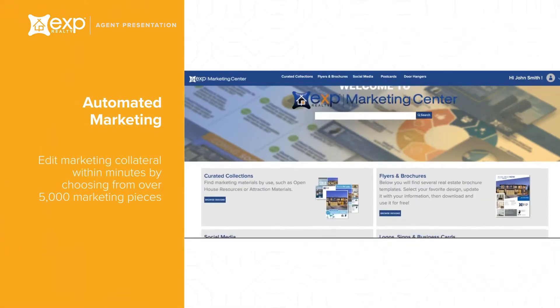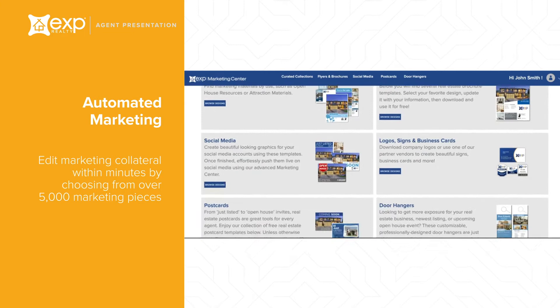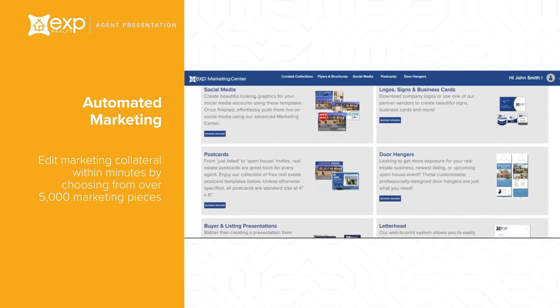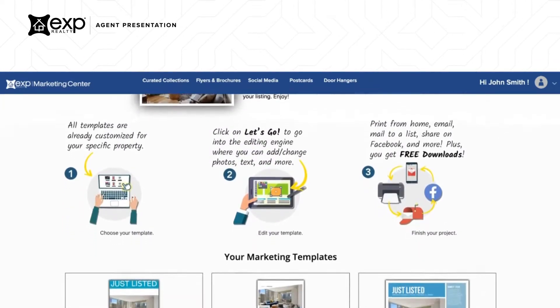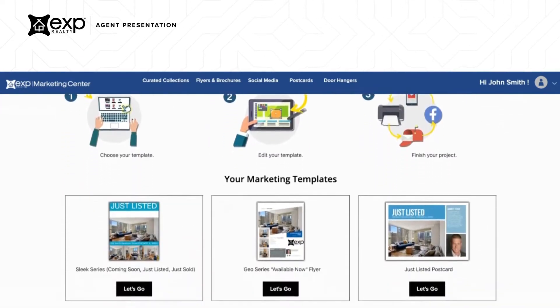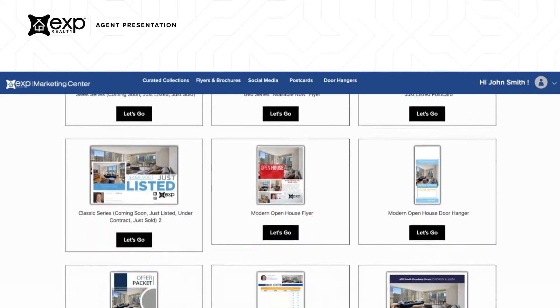Whether you need a quick postcard or a full presentation, the eXp Marketing Center has it all. You can edit marketing collateral within minutes by choosing from over 5,000 marketing pieces. In fact, when a new listing is added to your MLS, you'll receive an email with 10 marketing items created automatically for your listing.